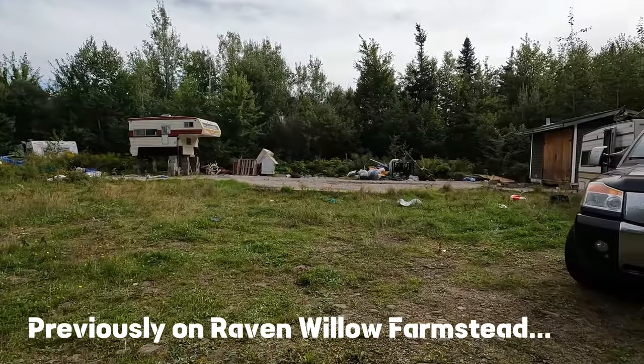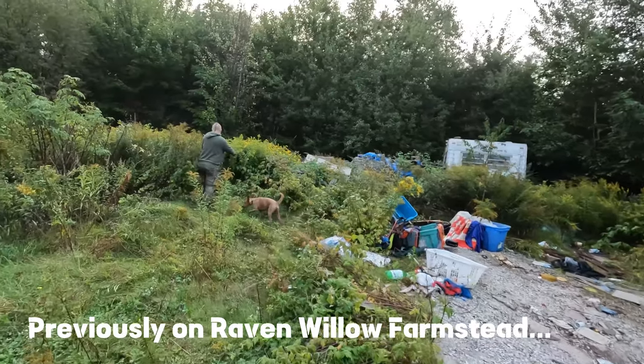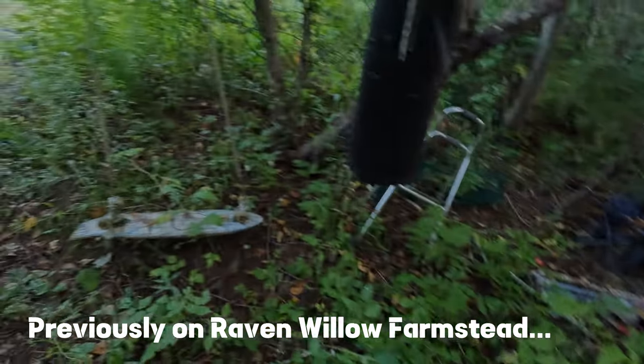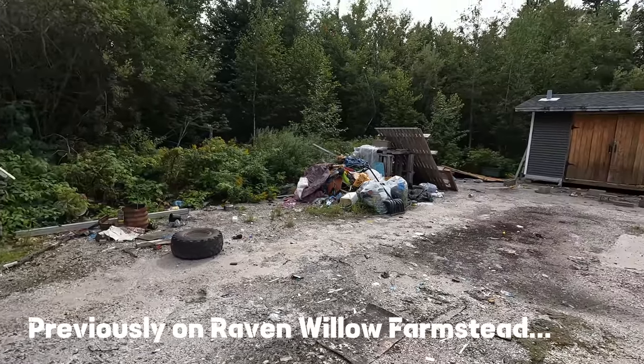Previously on Raven Willow Farmstead, we knew the property was in bad shape but we didn't know it would be this bad. Into the jungle we must go. Upon exploring the woods we found more junk, so we called a friend and decided to bring in the big guns.